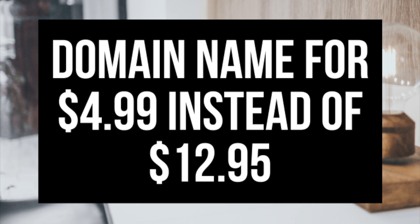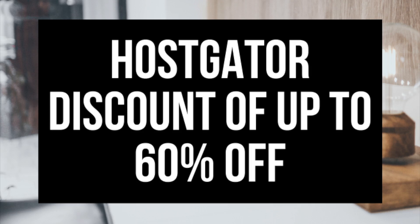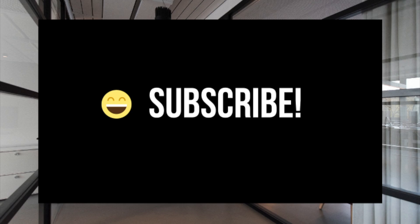I'll be providing you with a promo code where you can get your domain name for just $4.99 for the first year instead of paying the full price of $12.95 for the first year. The promo code will also get you up to 60% off your Hostgator hosting purchase if you are also getting Hostgator hosting. Make sure you subscribe to our channel as we are always posting new WordPress tutorial videos.